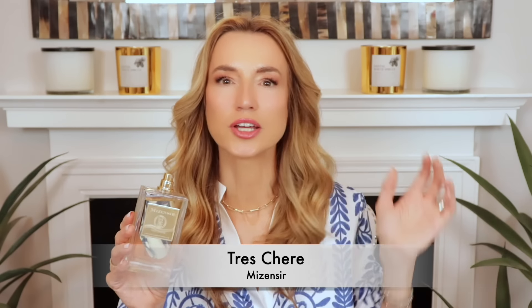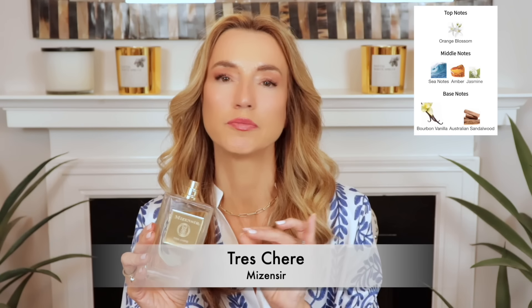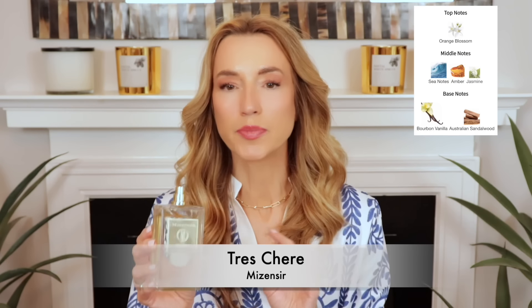The next vanilla I love to wear in the summer — though it's not going to be for everybody — is Tres Cher by Misencer. It smells like an angel on the beach: a very angelic vanilla with a little bit of saltiness, a touch of florals, and some driftwood in the background. It's very light, very fresh, with a solar note, mild background florals — either jasmine or orange blossom — and a super light amber in the base.